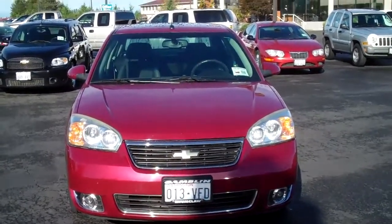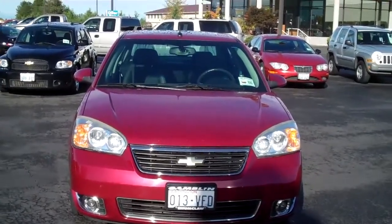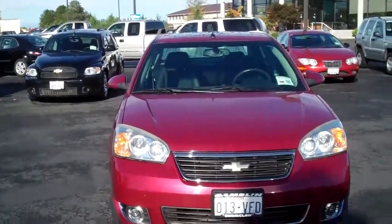Hey everybody, it's me Teddy Sherwood out here at Arc Jamblin Motors in Enumclaw, Washington, and right now I have a 2006 Chevy Malibu LTZ.